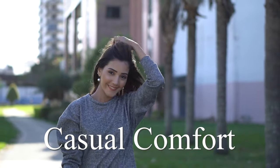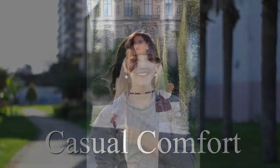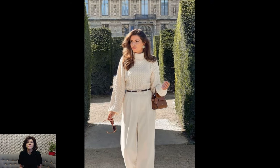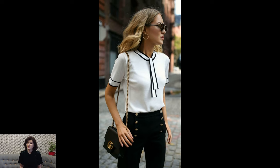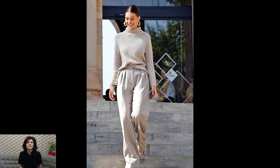Welcome to the Casual Comfort Channel, where you will learn a lot of interesting and useful things for yourself. In the world of fashion, the term Old Money Outfits refers to a style that exudes timeless elegance, sophistication, and a sense of heritage. Unlike trends that come and go, Old Money Outfits are characterized by their enduring appeal and a commitment to classic, well-crafted pieces.